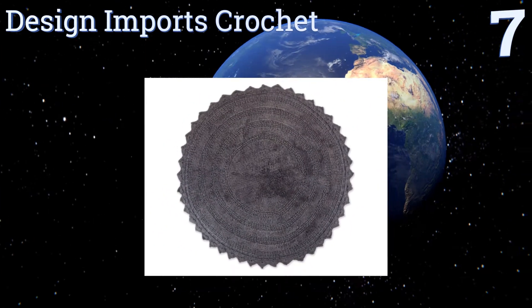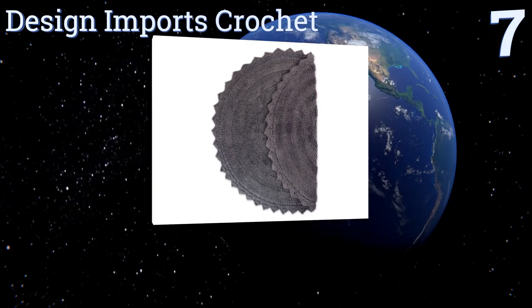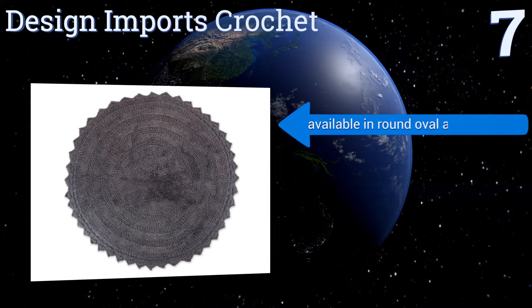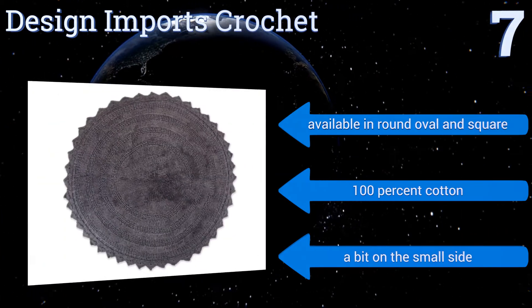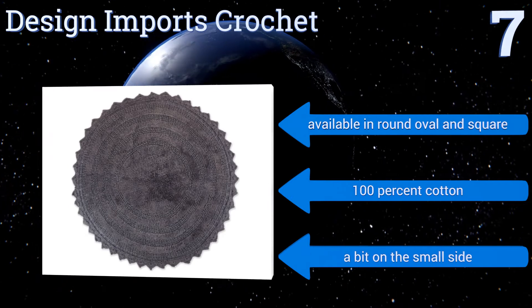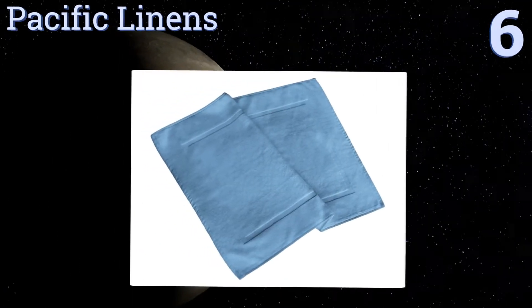At number seven, the Sun Shape Design Imports Crochet works as well in the bathroom as it does in any other part of the house, thanks to its comfortableness and ambiguous look. Its thick woven fabric feels similar to memory foam but has a thin enough profile to clear most doorways. It's available in round, oval, and square shapes, and made from 100% cotton, but it's a bit on the small side.